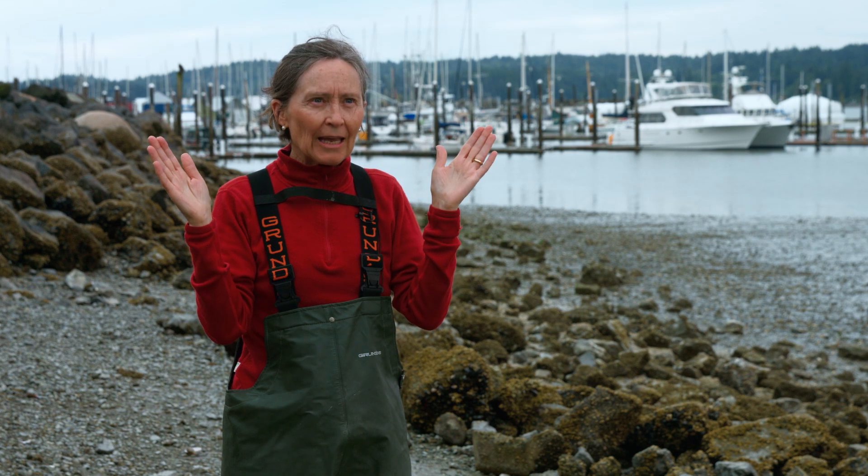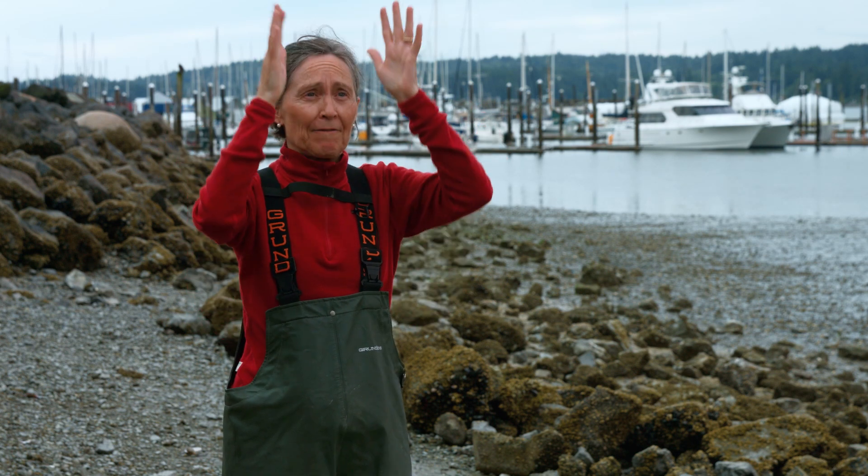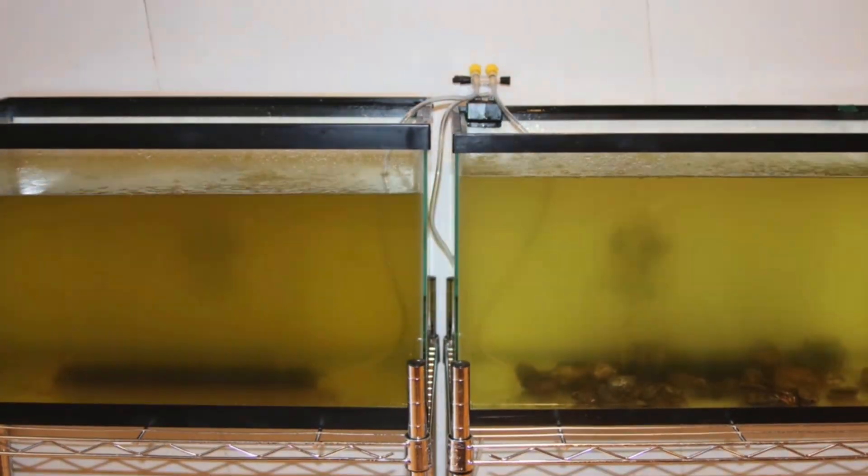Scientists care a lot about native biodiversity — things that belong where they are, essentially. If you have a native oyster, it often encourages other native organisms to live in that place. So just by living and feeding, the Olympia Oyster is benefiting the marine world around it.